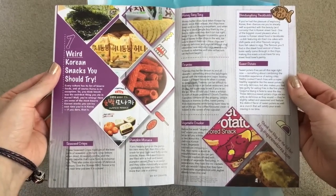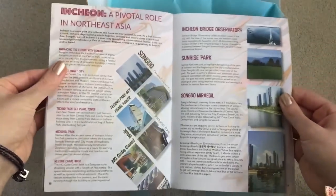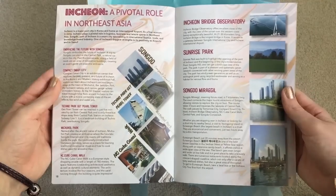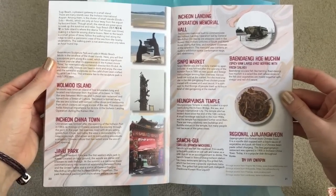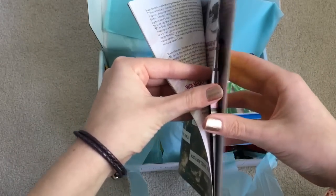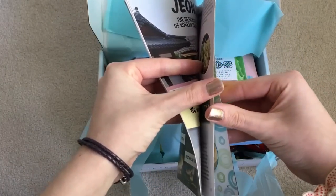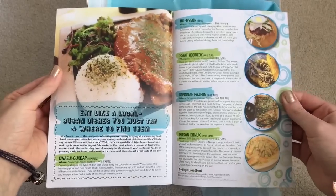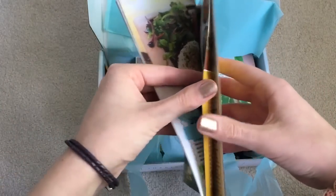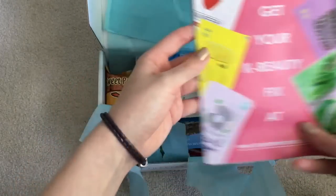Weird Korean snacks you should try. This was in the box they sent me before. Incheon. Ooh, black bean noodles — I love it so much. And there you go, that was the booklet.